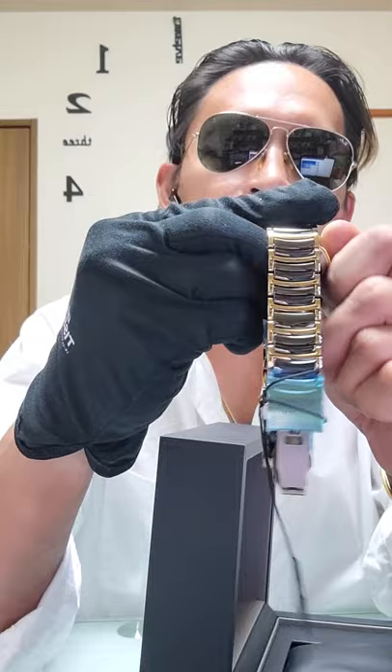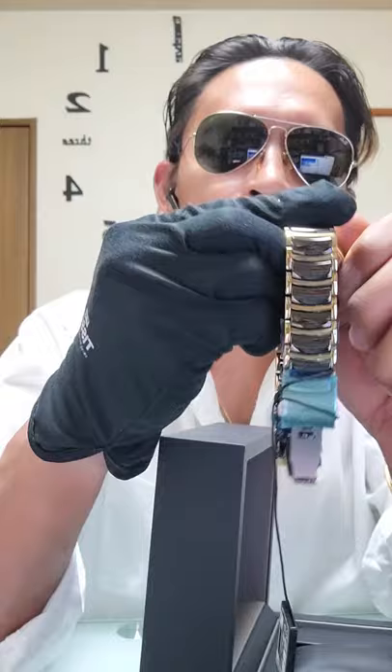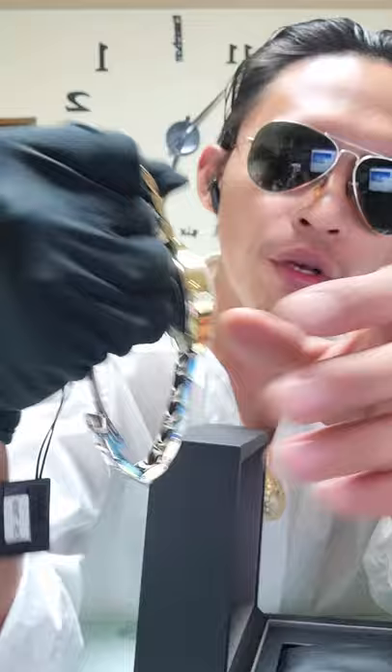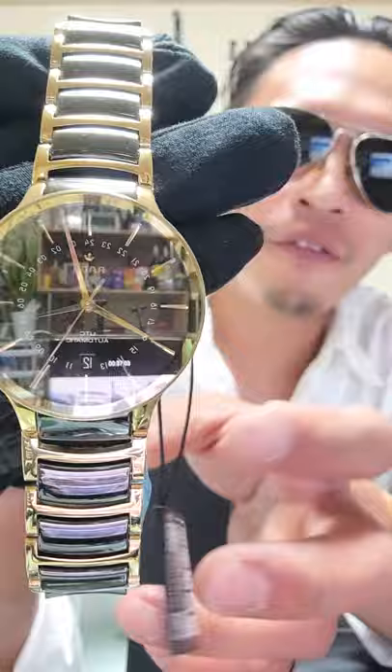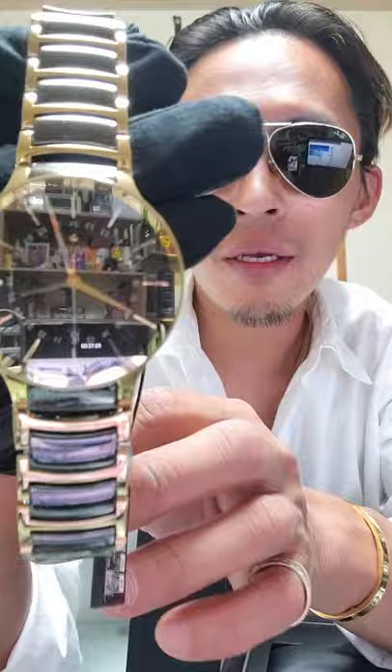Let's show its movement. As a piece of advice, don't shake your automatic timepieces — all you have to do is wind it up and down for about 30 times. The winder will have enough power to provide accurate movement for the timepiece.